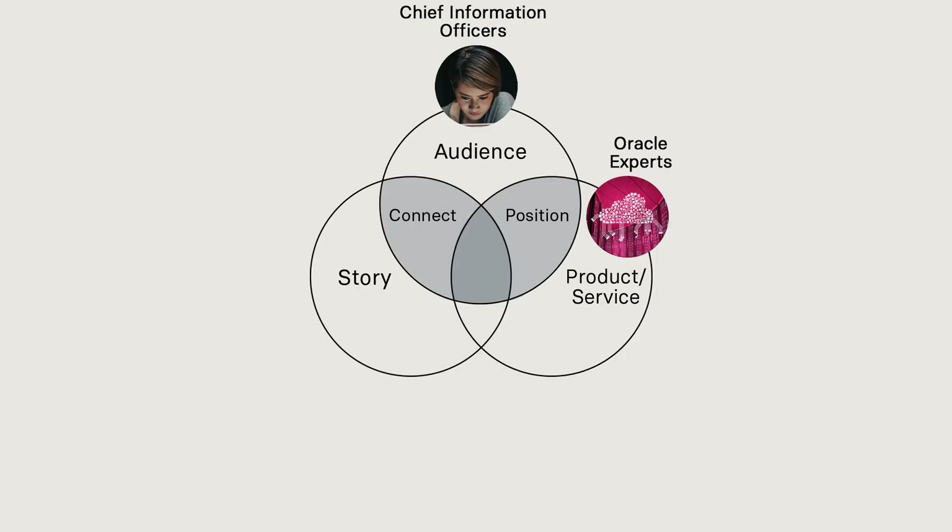Step 3: Connect with the story. Vigilant is a strategic partner that works behind the scenes, providing round-the-clock support and resolving issues before they impact the business.